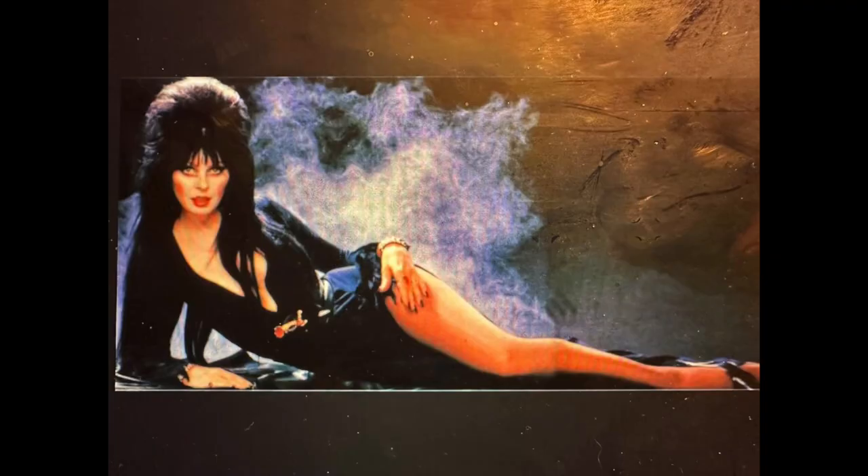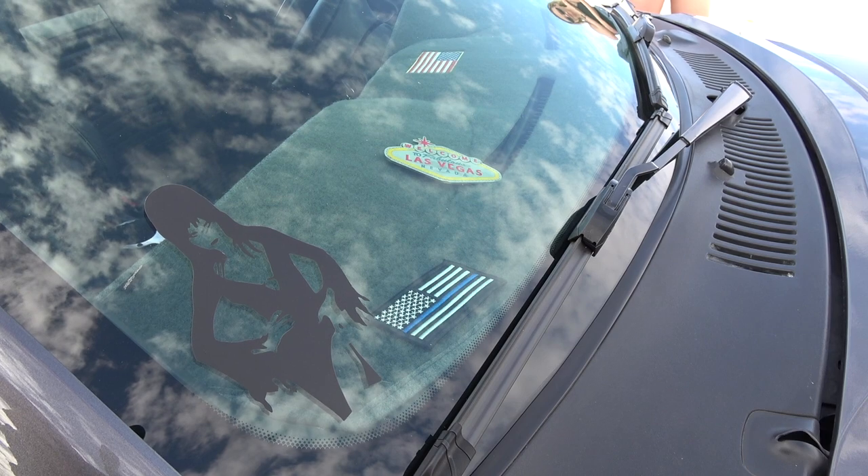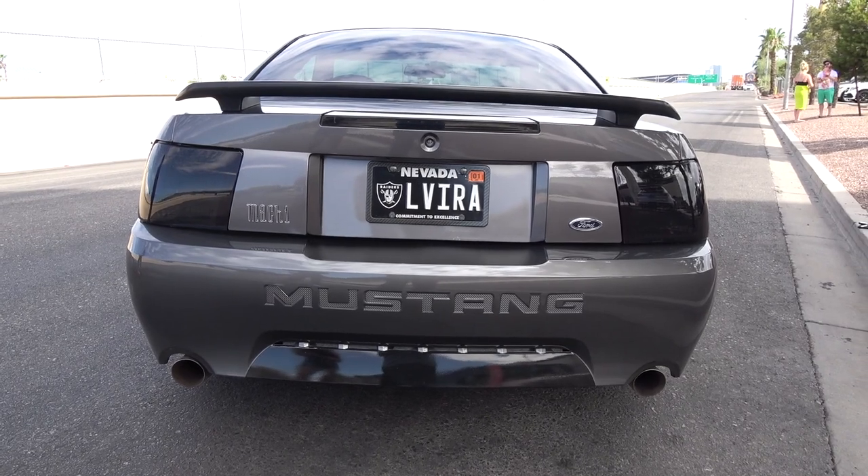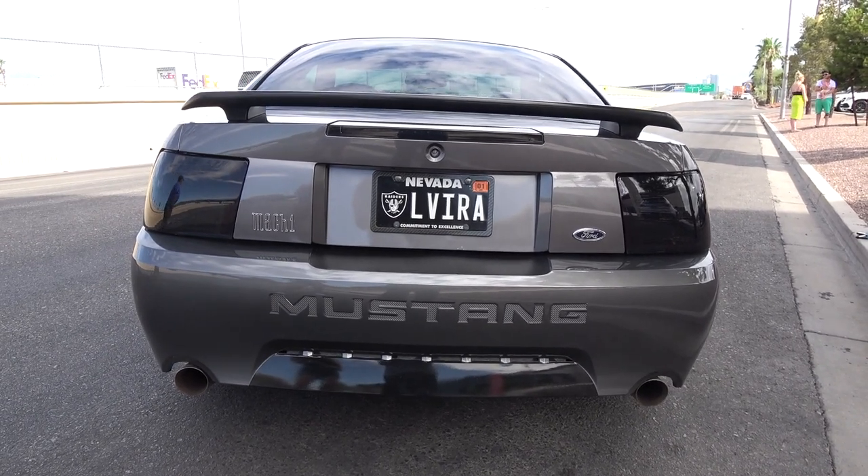I saw a sticker on the window that looks like Elvira. Can you tell me a little bit more about that? Yeah, it was just the fact that the car is dark. Somebody said it was mysteriously dark, and I was a very big fan of Elvira when she was doing her shows. So I decided it needed a name — Elvira, Mistress of the Dark.